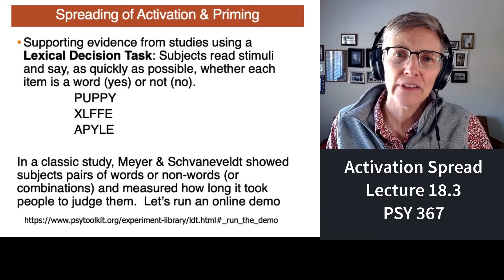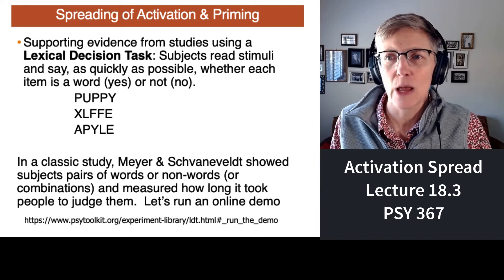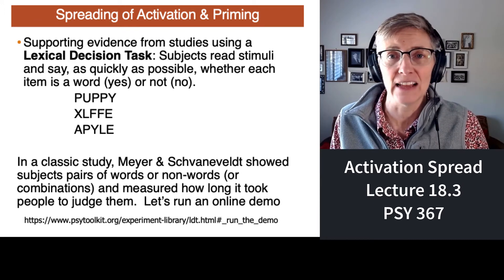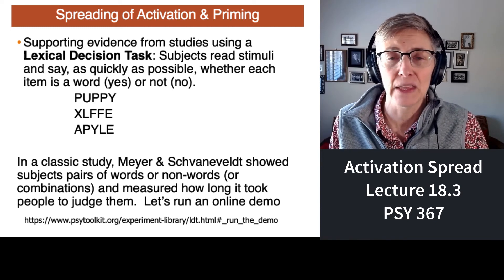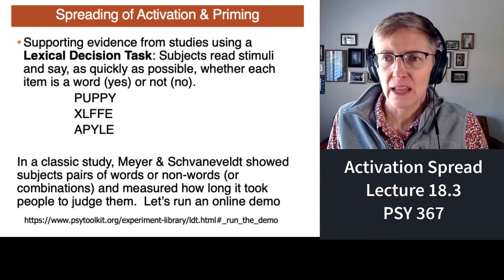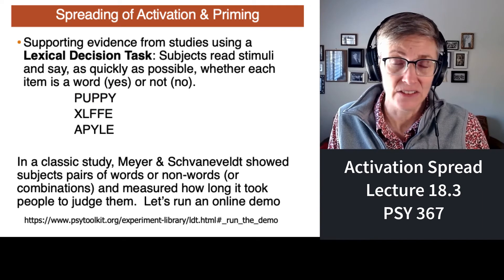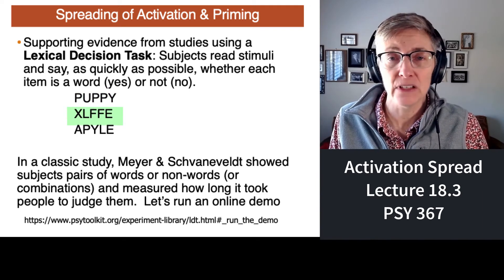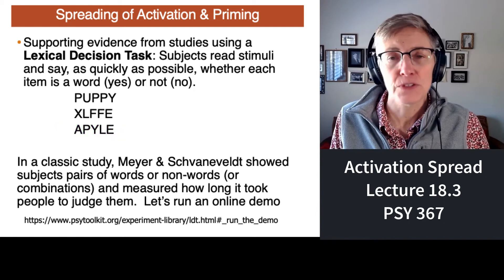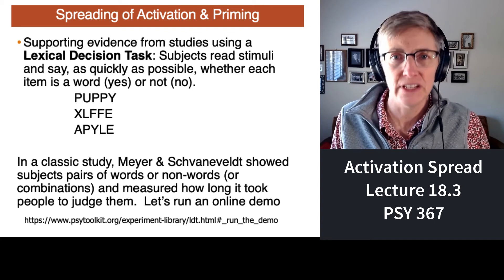Spreading of activation has also been studied with lexical decision tasks. A lexical decision task is where you just have to decide if something is a word or a collection of letters that's a non-word. If you see the first stimulus, is that a word? Yes. If you see the second stimulus, is that a word? No. The third one? No. So in a lexical decision task, you just have to say yes if it's a word, no if it isn't.